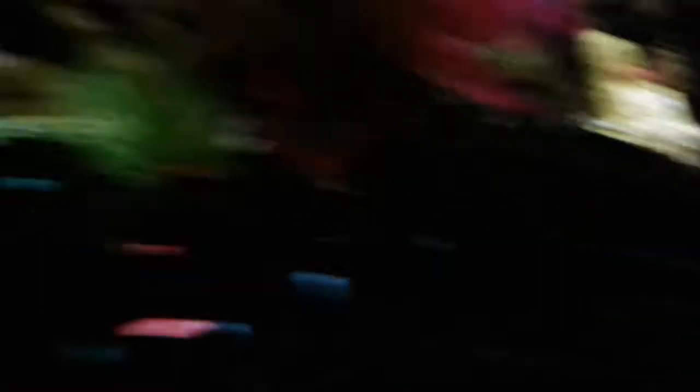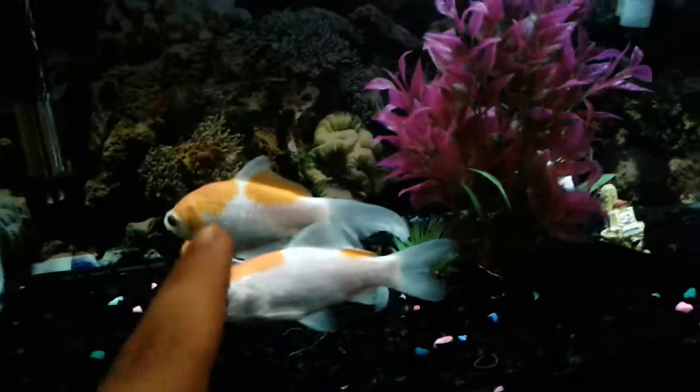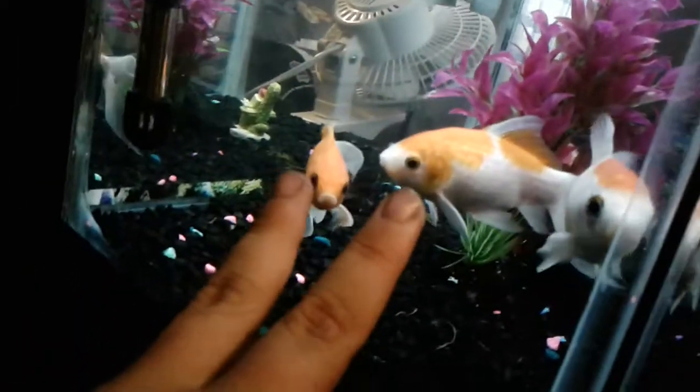And then in here, we have one koi goldfish — which is that guy — and then we have two more koi goldfish, which are those two. And then we have the big one. Down here in its hide, you can see the patterning — that's my leopard gecko.